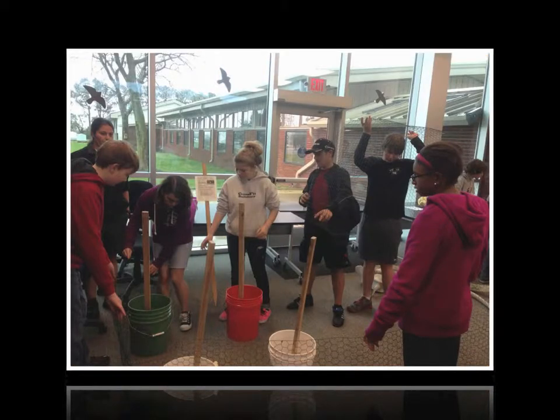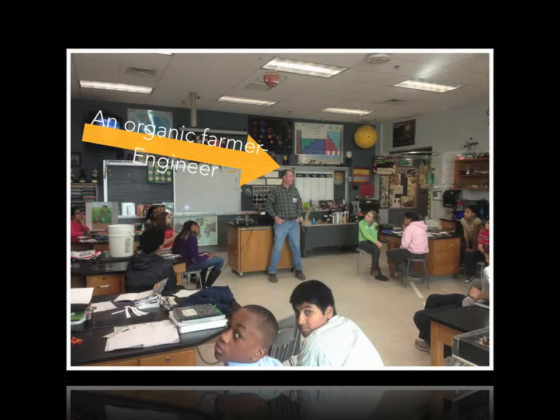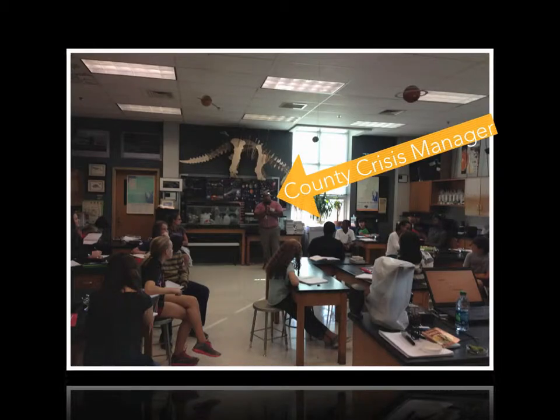The need for our students to understand the connections that are made between their studies and career opportunities is an important part of our team approach. Opportunities for professionals in STEM-related fields to interact and collaborate with our students is important to reinforce the academic connections that are being taught in our classes.